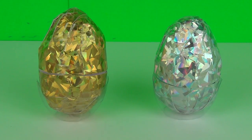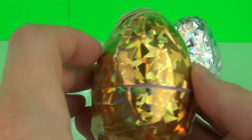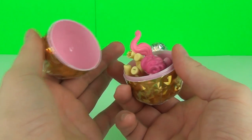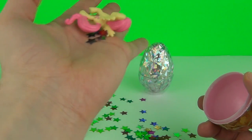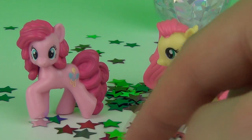We get a Barbie poster which I accidentally tore all the way down the side. We're down to our last two eggs - let's go for the very shiny gold one. Let's see what surprises await us - oh, it is ponies! We have some glittery stars as well. We had Pinkie Pie and the awesome Fluttershy in there. That's a very shiny egg, and we also got all these cool stars!